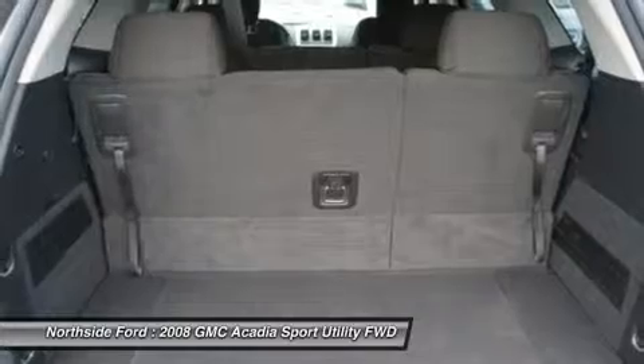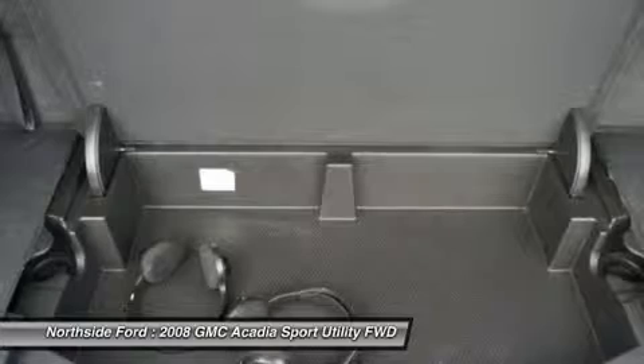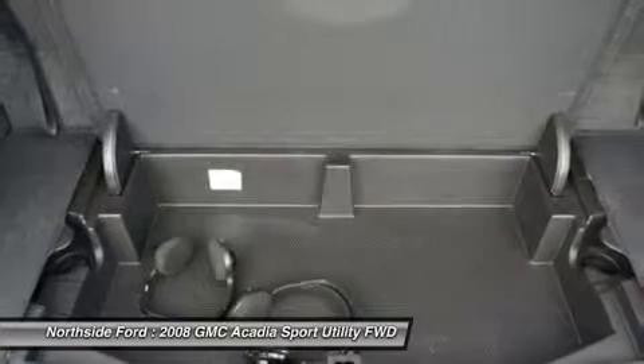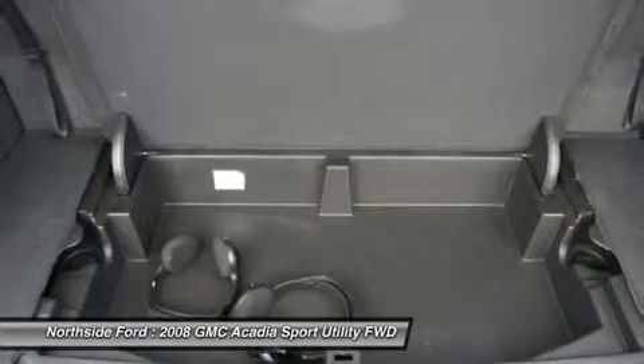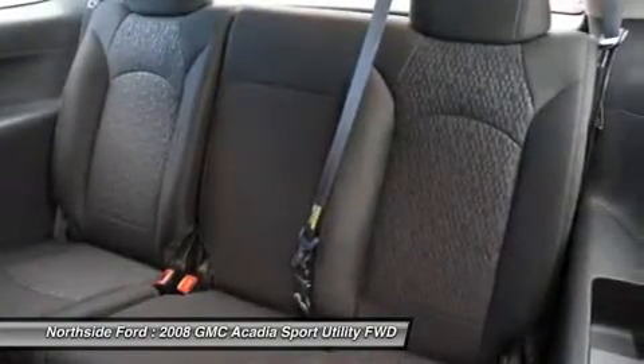Panic alarm, passenger door bin, passenger vanity mirror, power door mirrors, power steering, power windows, power windows with driver express down, premium cloth seat trim, quad band antenna, radio data system, rear air conditioning, and rear anti-roll bar.